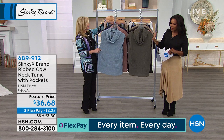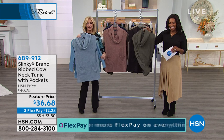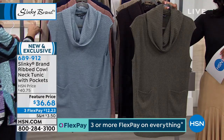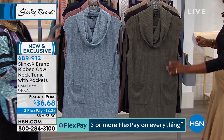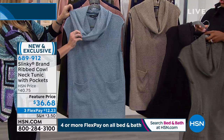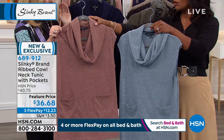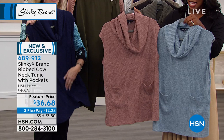Speaking of delicious — we showed a quick little look of this last hour and I kind of fell in love with it. This is the ribbed cowl neck tunic with pockets. It's 29 and a half inches in length, with 5% spandex — inherently going to have stretch to it. Colors include olive, black, taupe, chambray, peach, and navy. Brand new, three flex of $12.23.